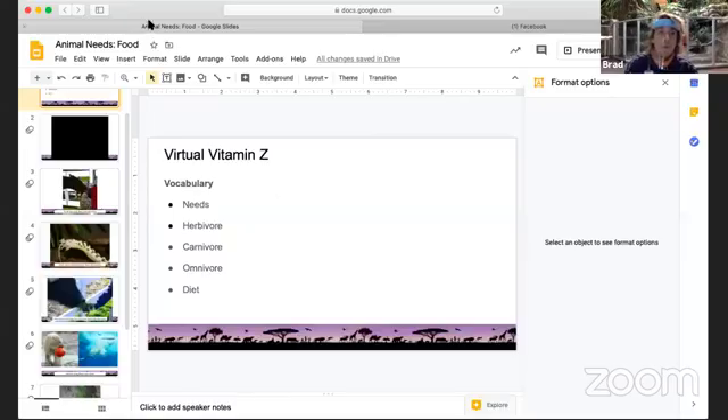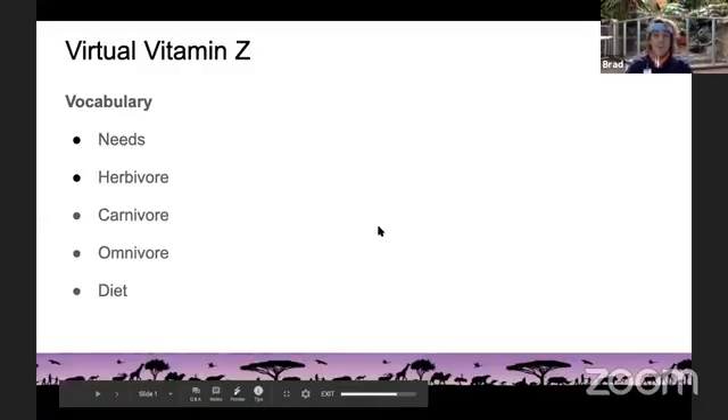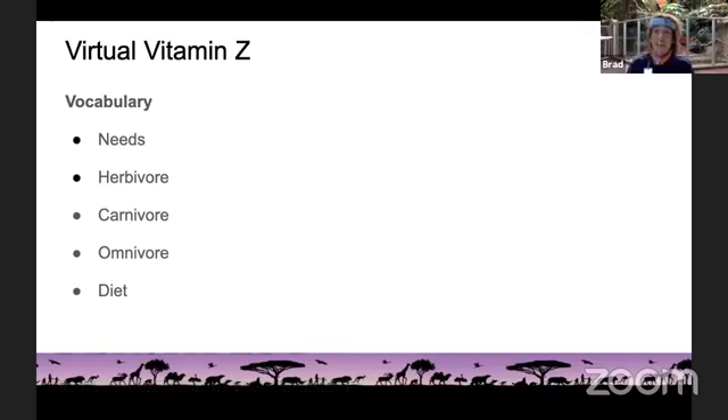First, let's go over some vocabulary words. The first word we're going to go over today is needs. A need is something that you must have to survive, and the need we are going to be talking about today is food. All animals need food to survive. I need food to give me energy and to grow, and so do all animals. The next couple words all look similar: herbivore, carnivore, and omnivore.